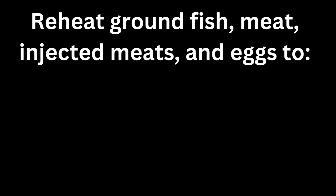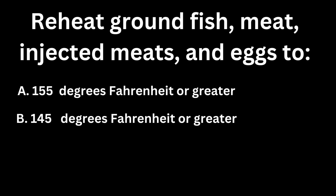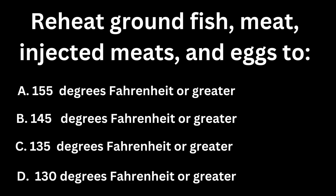Reheat ground fish, meat, injected meats, and eggs to: A, 155 degrees Fahrenheit or greater. B, 145. C, 135. Or D, 130 degrees Fahrenheit or greater. If you guessed A, you are correct — 155 degrees Fahrenheit or greater when it comes to reheating ground fish, meat, injected meats, and eggs.